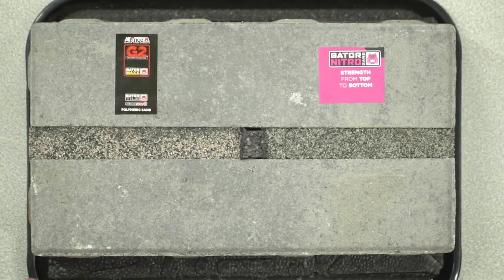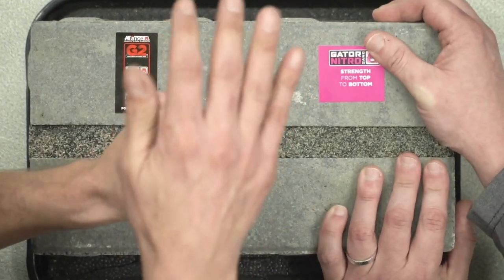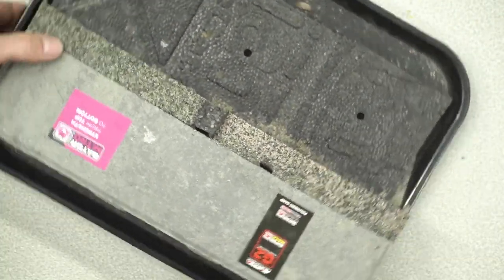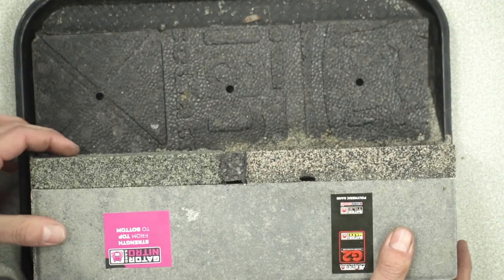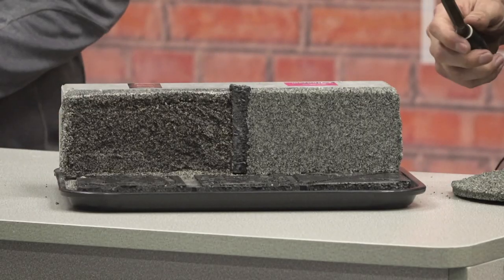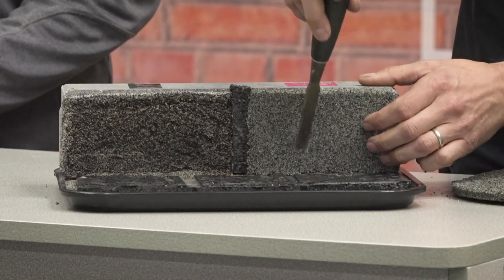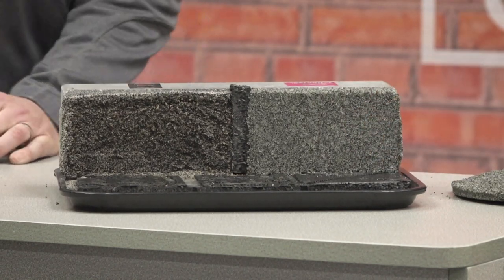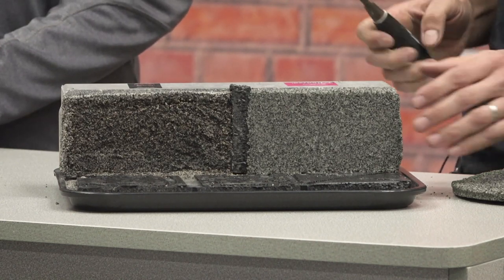The new Nitro silver is a fantastic color, closer in tone to the existing gray polymeric sand shown on the other side of the joint. Side by side, we can compare a Gator Nitro joint and a polymeric sand joint. Breaking apart the cross-section, you can see the Nitro has hardened all the way from top to bottom — in an 80mm (three-inch) paver.